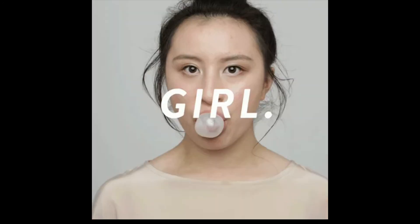Guys, please don't try to pinch it. If you pinch it, it will get much worse — because the bacteria will go even deeper into our skin, all the way to the epidermis.